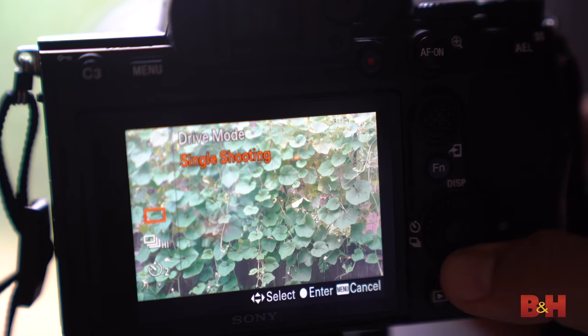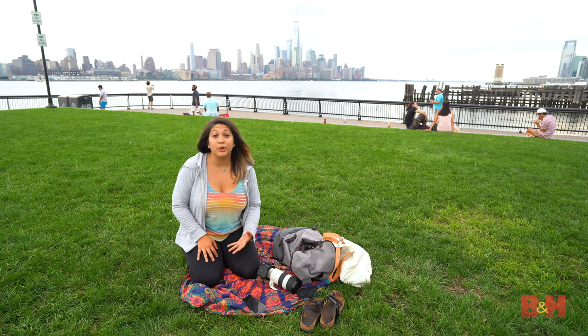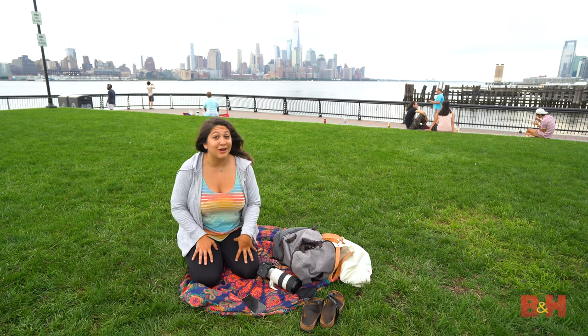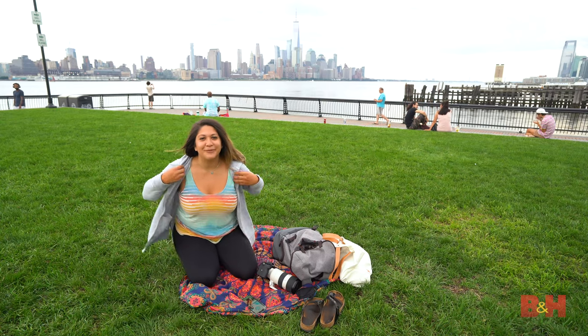I'll set my camera to high continuous shooting, or burst mode, so I don't miss a single moment. Discuss a body cue with the person proposing so you know when it's go time, and once you know, just start shooting. He just texted me — it's go time. Let's get incognito.